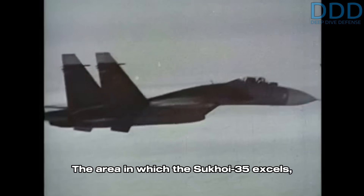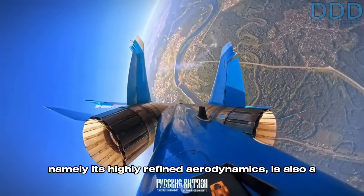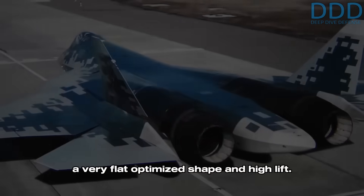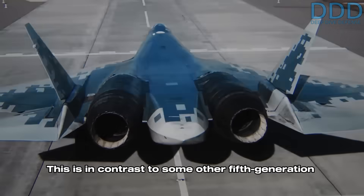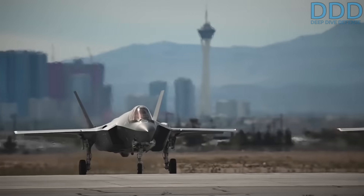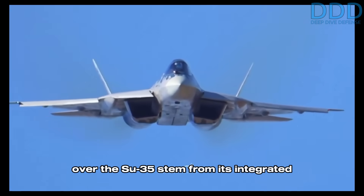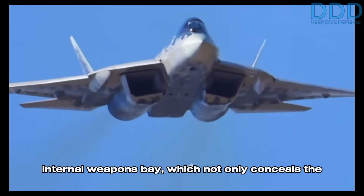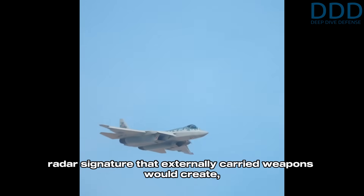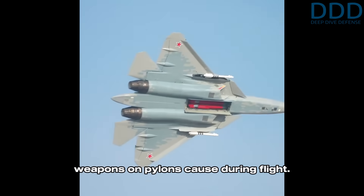The area in which the Sukhoi 35 excels — namely its highly refined aerodynamics — is also a characteristic of the newer Sukhoi 57, which features a very flat, optimized shape and high lift. This is in contrast to some other fifth-generation fighters that are aerodynamically bulkier. One key kinematic advantage the Su-57 offers over the Su-35 stems from its integrated internal weapons bay, which not only conceals the radar signature that externally carried weapons would create, but also reduces the overall parasitic drag that weapons on pylons cause during flight.